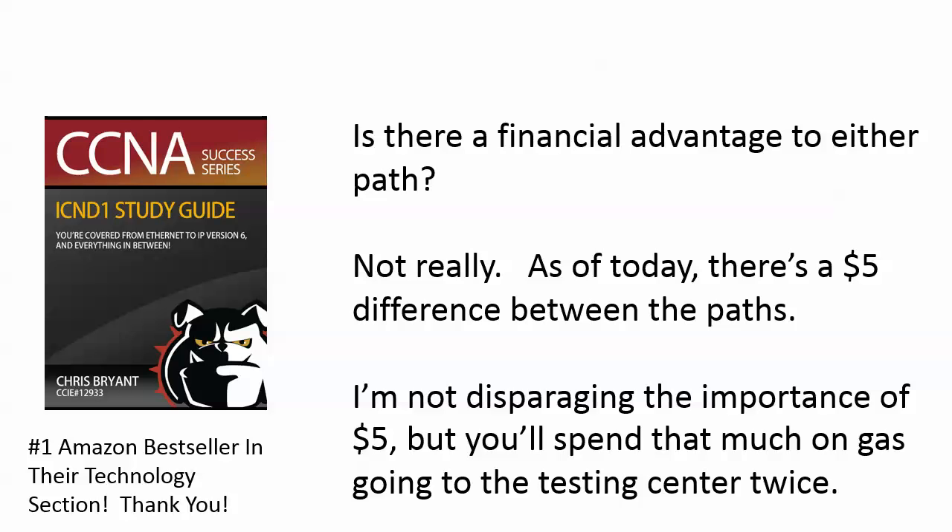I'm certainly not disparaging the importance of $5 — I've been at positions in my life where $5 was a lot of money, and you've likely been there as well. But frankly and practically, you're going to spend that much on gas going to the testing center twice unless you're walking to it. So the financial considerations are really not that big a deal.